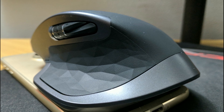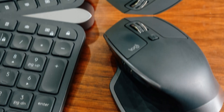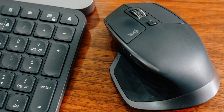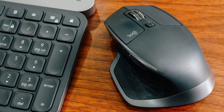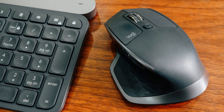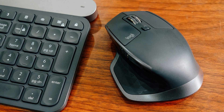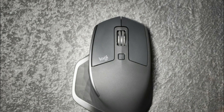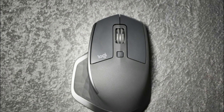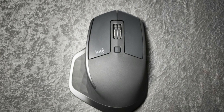The Logitech MX Master 2S comes in three colors: gray, light gray, and midnight teal, all of which look excellent. It has a rubberized textured body that feels premium, and the thumb grip will make anyone happy. It measures about 5 by 3.4 by 2 inches and weighs about 5.1 ounces, which is a bit on the heavier side, but it's so good overall you'll forget about it.